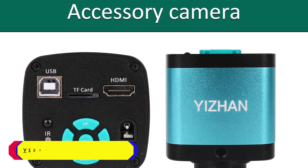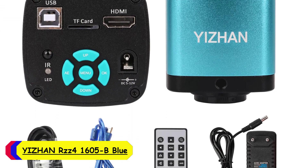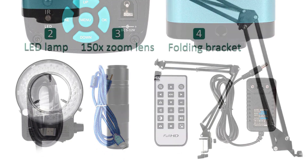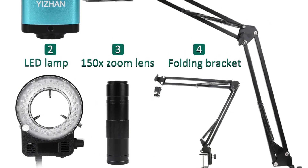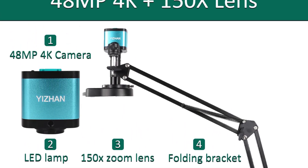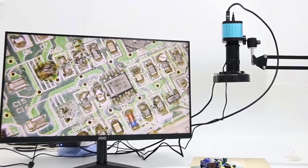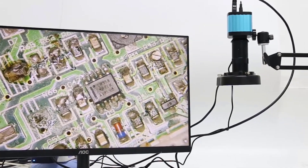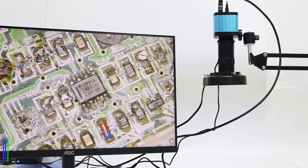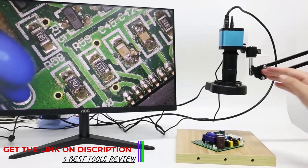Number 2: EKNS Z41605B Blue Microscope. I recently had the opportunity to test out the EKNS Z41605B Blue Microscope, and I was quite impressed with its performance and features. Equipped with a 48MP Panasonic sensor, this microscope delivers stunningly clear images with remarkable detail. Whether you're examining biological specimens, conducting intricate inspections, or simply exploring the microscopic world, the clarity and sharpness of the images produced are truly impressive.